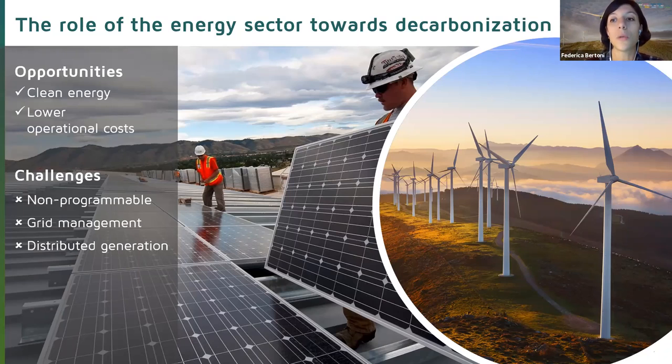We need to find the balance between non-programmable energy sources on one side and grid stability on the other. We also have a third challenge: distributed generation. We are shifting away from centralized generation to a distributed model where smaller groups produce clean energy and inject it into the grid — moving from a traditional centralized grid to what is called a smart grid, which therefore needs to be managed and optimized.